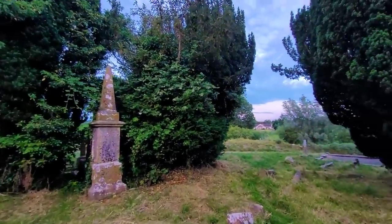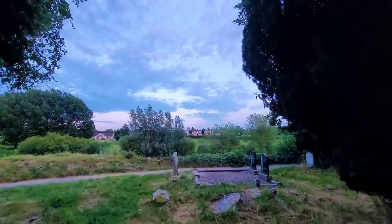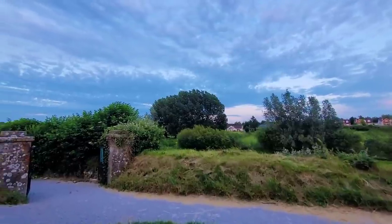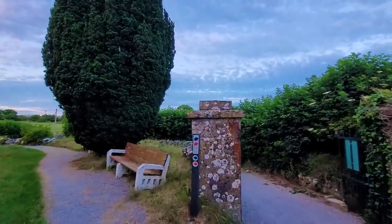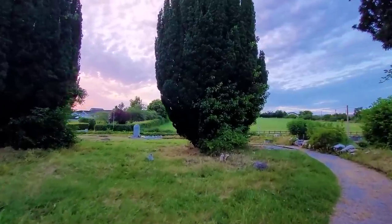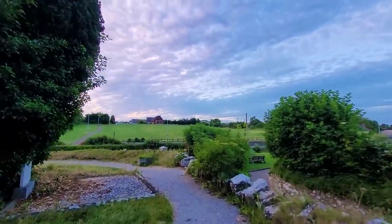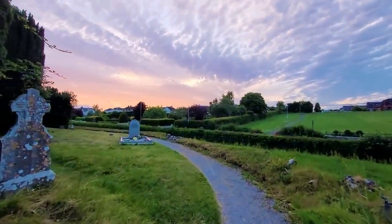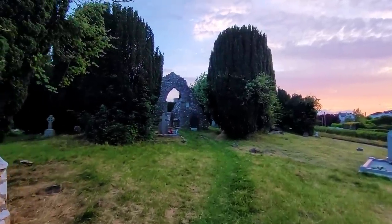I'm going to leave it there — it's getting very late, the sun has gone down and nightfall is coming fast. Don't forget to like this video, subscribe if you haven't already, hit the notification bell and that will let you know when I upload next. Take care, God bless — from me and GV in Trim, in Meath. I will talk to you all again soon.